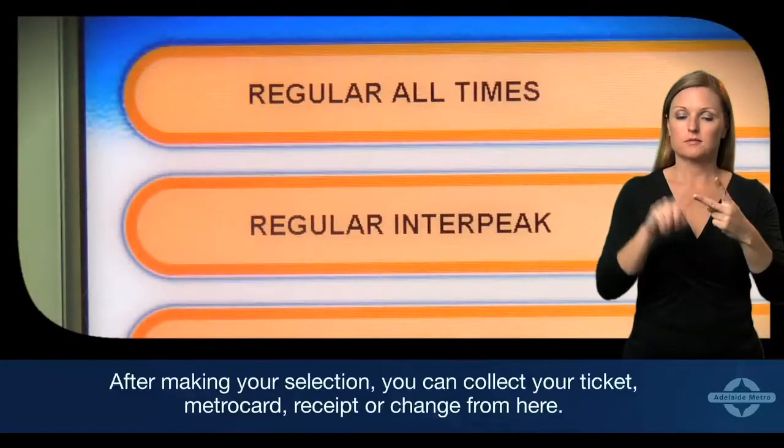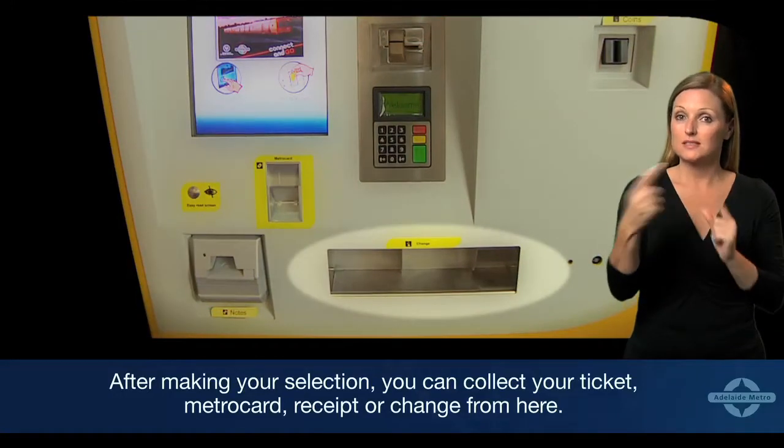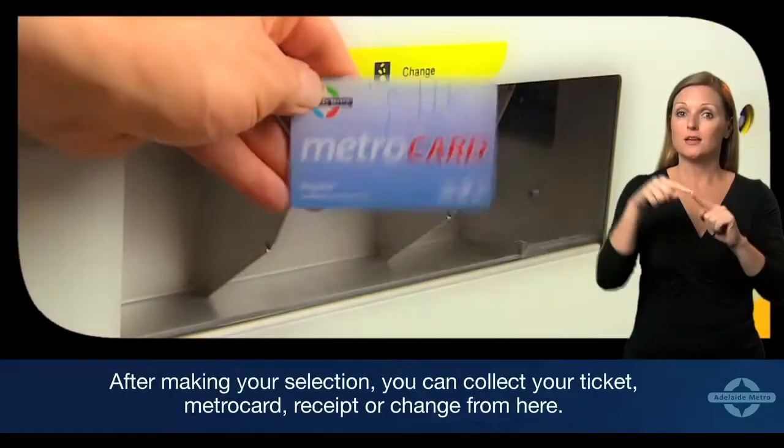After making your selection, you can collect your ticket, metro card, receipt, or change from here.